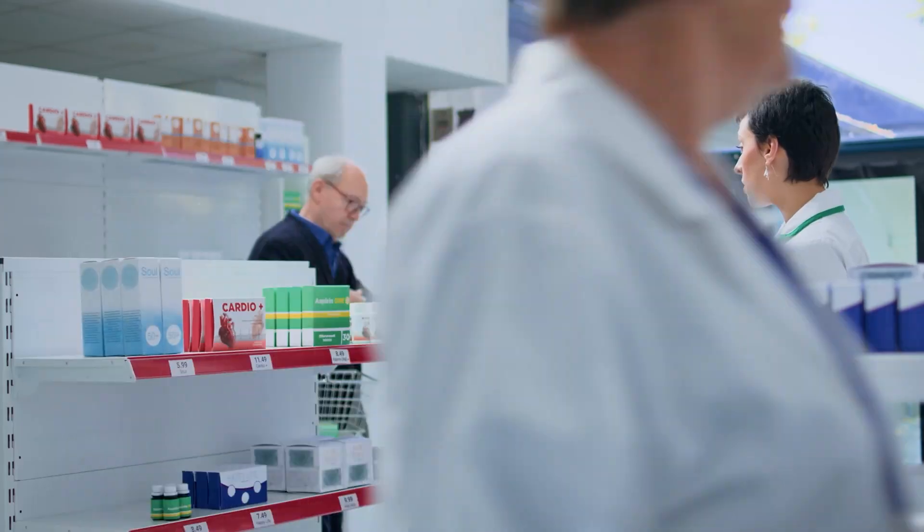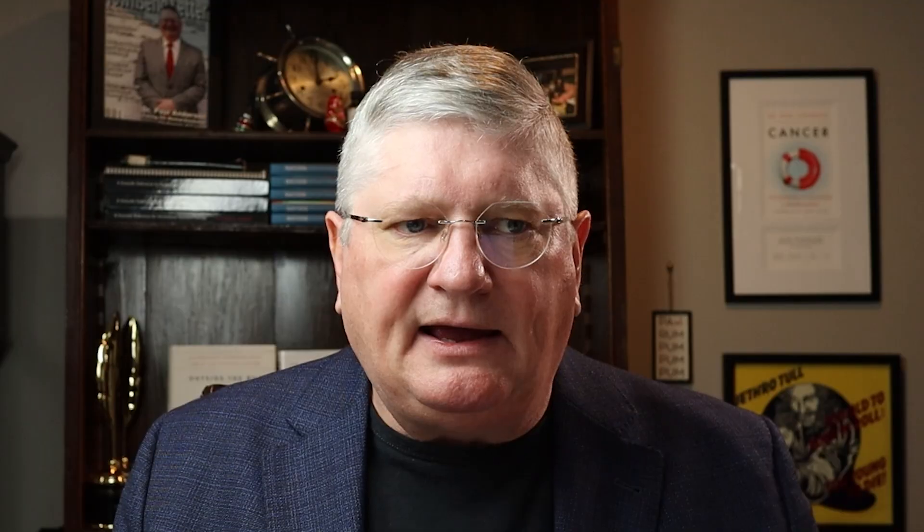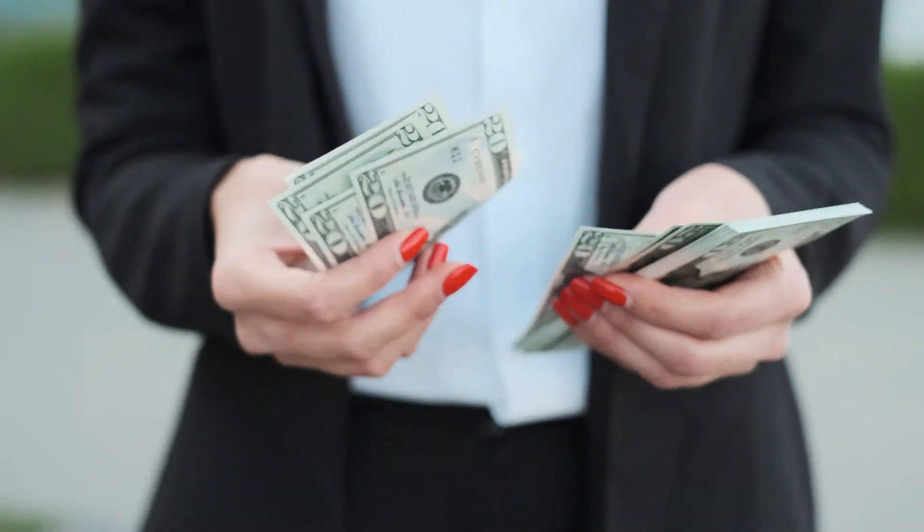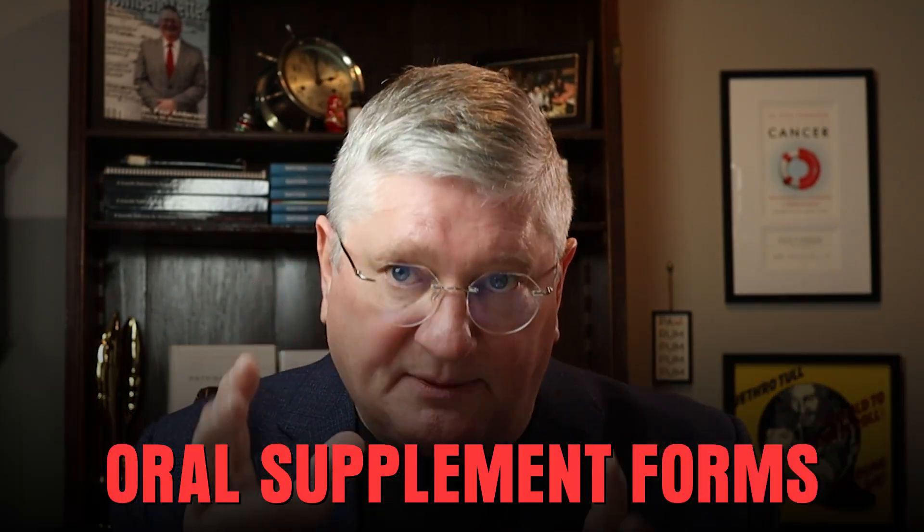There are some new topical sprays that are often over the counter, and they actually have absorption data that you can look at. But what I really want to focus on here are the kinds that you might find at a supplement store or online. To answer the question around supplemental glutathione, if you're going to spend money on it, you want to make sure you're getting the most for your money. We're talking about oral supplement forms — not precursors, not prescription things.